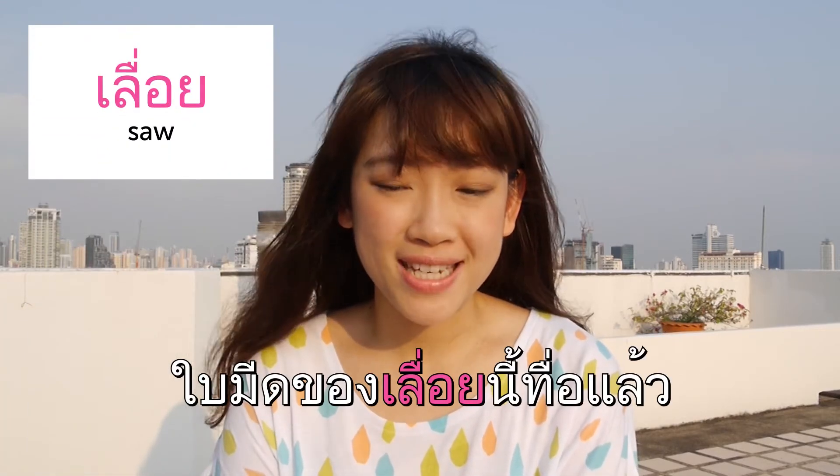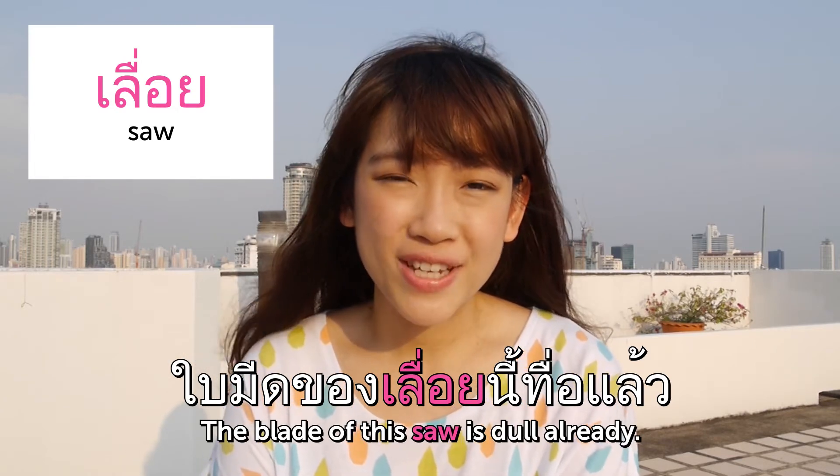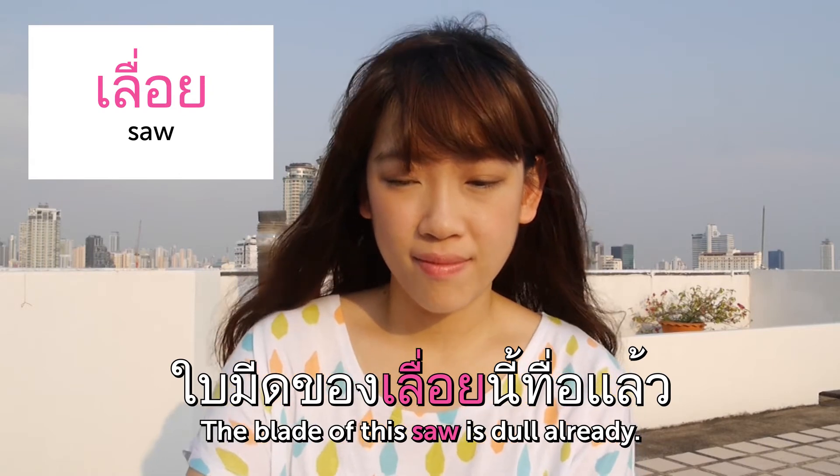เลื่อย — Saw. ใบมีดของเลื่อยนี้ ทื่อแล้ว — The blade of this saw is dull already.